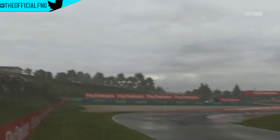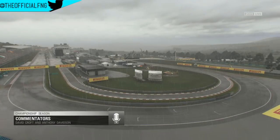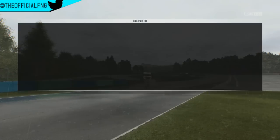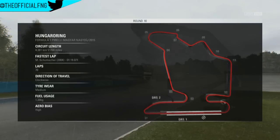Hello there guys and welcome. It is Niren here, and today it is time for round number 10 of Carlos Sainz Jr's career mode here on F1 2015. Of course that brings us to the Hungarian Grand Prix. As you can see in the background, there's more than rain in the air — there's rain on the track as well, absolutely chucking it down for the practice session.